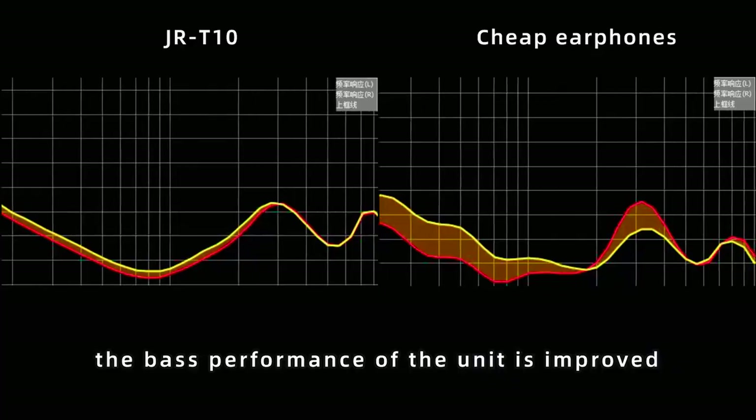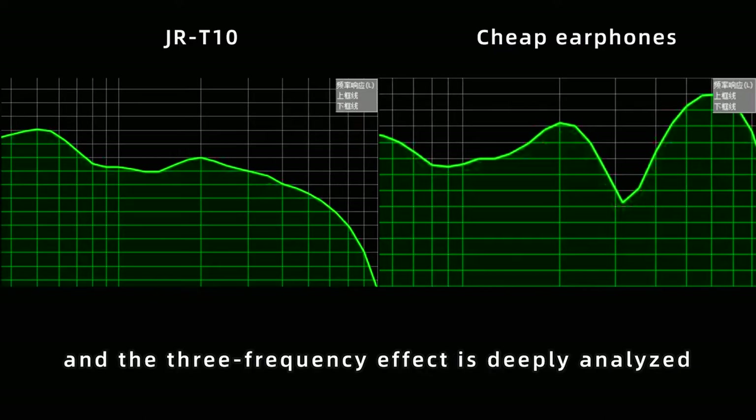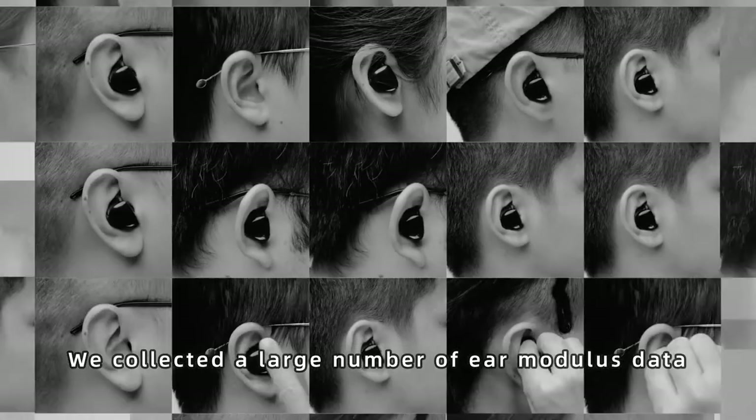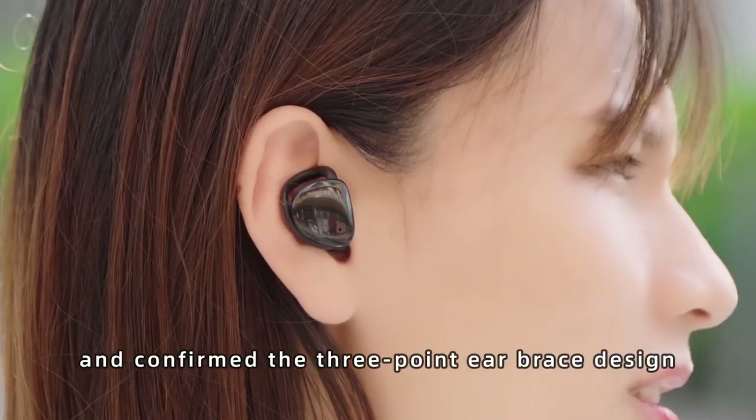The best performance of the unit is improved, and the 3-frequency effect is deeply analyzed. A large number of ear modulus data were collected, confirming the 3-point ear brace design.